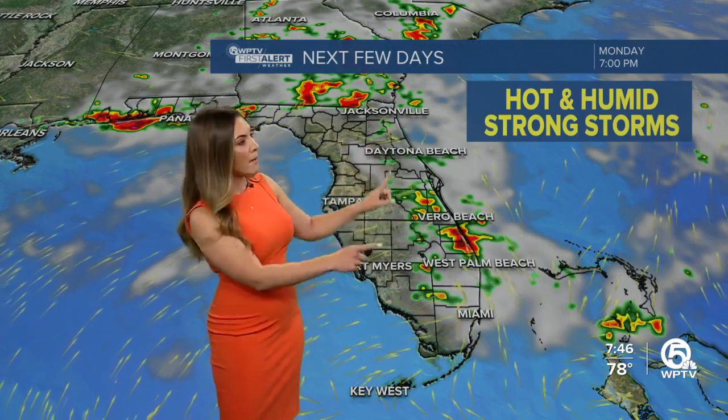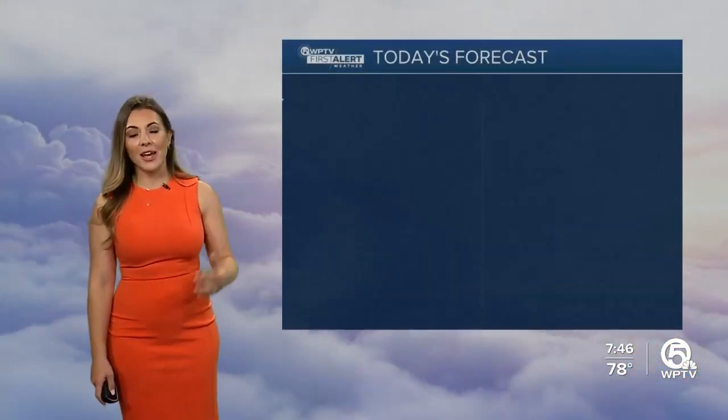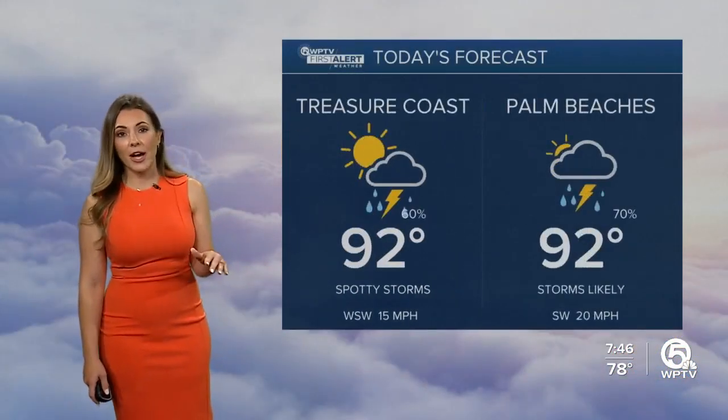This is tomorrow — it'll start later in the afternoon and evening. And then again as we head into Tuesday and Wednesday, rain chances are very high for the rest of the week.